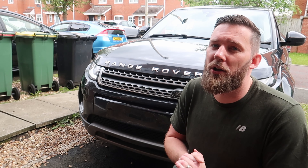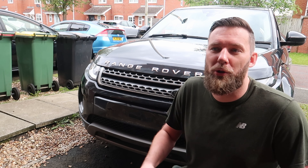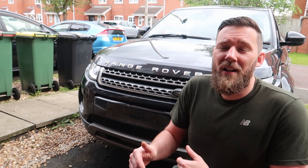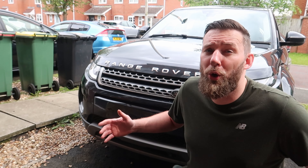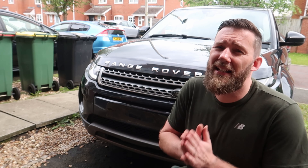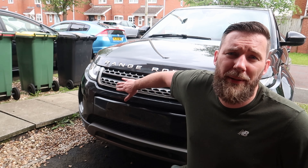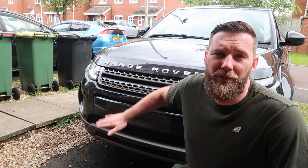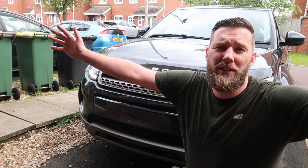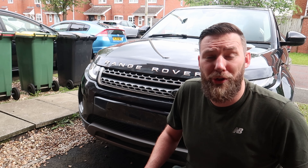That's it — job number one is done on Project Evoke. The engine sounds a million times better. Next video we're going to give this car a full service — engine oil, oil filter, air filter, fuel filter, and pollen filter will all be changed before we tackle the big problem of clearing the DPF. That's the big one — that's where we're going to either financially commit a bit more to the car or fix the problem ourselves on the drive.